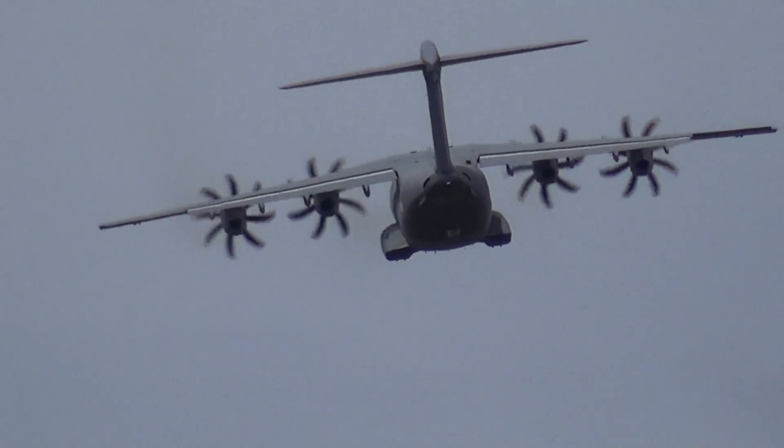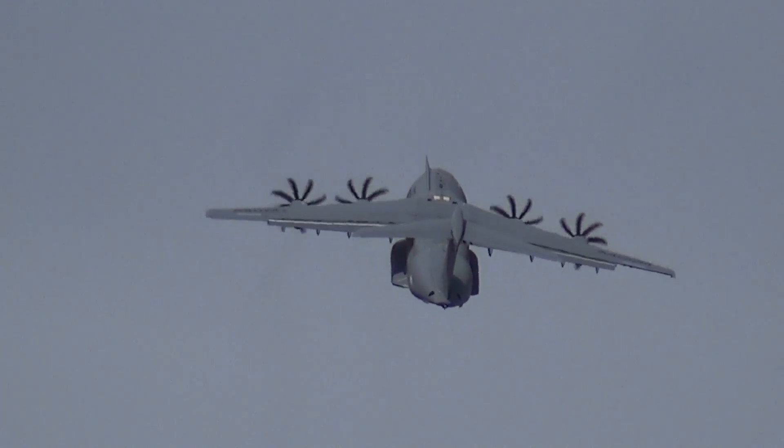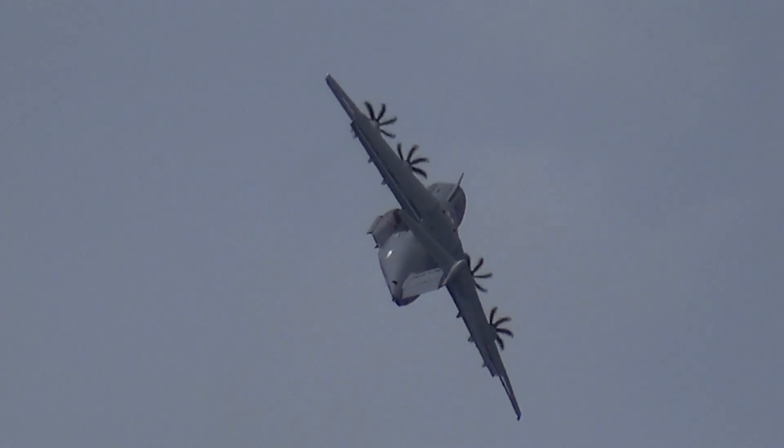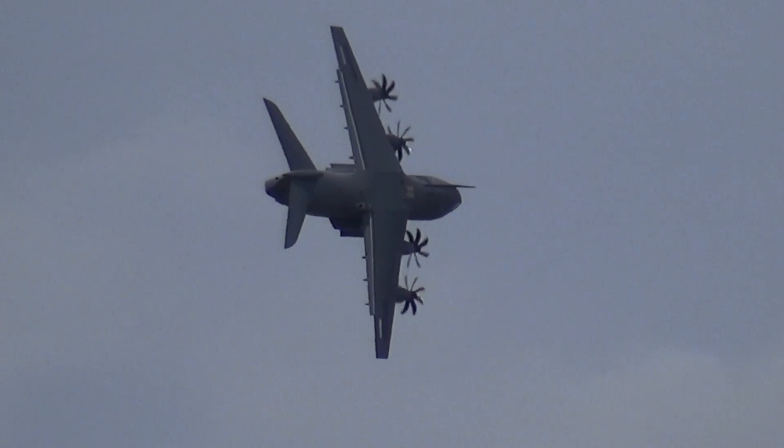A very gentle 70-degree angle of bank turn there. This aircraft is capable of 90 degrees angle of bank once loaded, and 120 degrees of bank during a wing-over. It really will do things that a large aircraft just wasn't supposed to do.